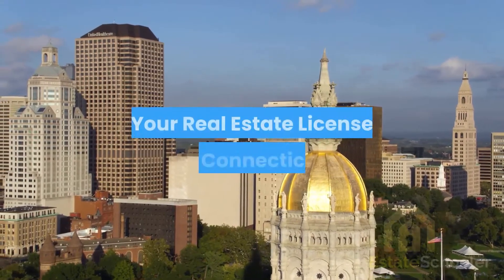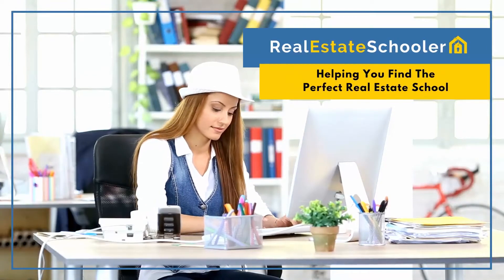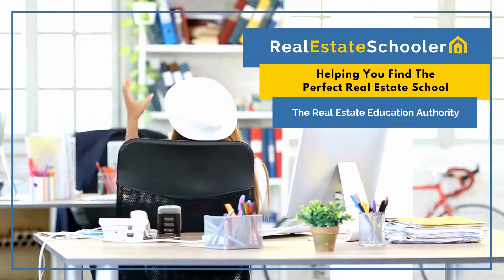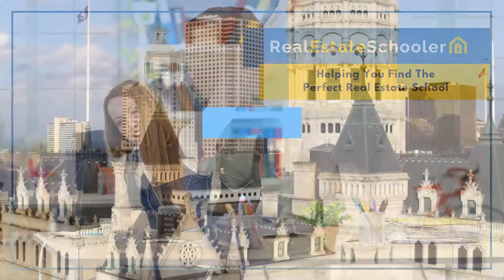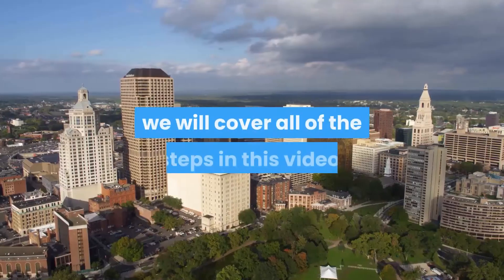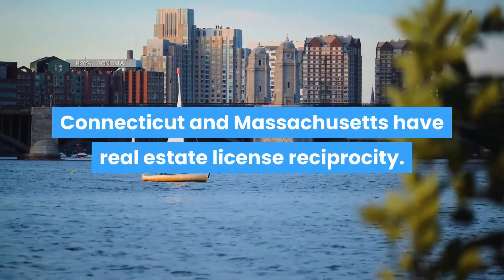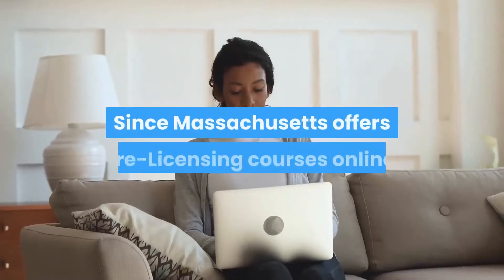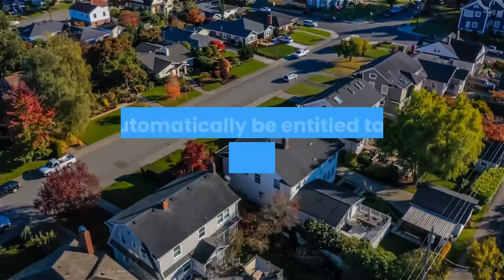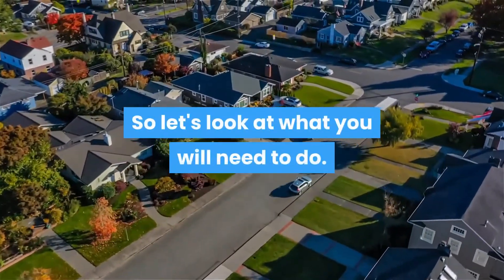In this video you will learn how to get your real estate license in Connecticut. If you're looking to become a real estate agent in Connecticut, we will cover all of the steps in this video. Connecticut and Massachusetts have real estate license reciprocity. Since Massachusetts offers pre-licensing courses online, you can get your Massachusetts real estate license and automatically be entitled to a real estate license in Connecticut.